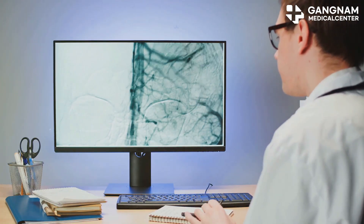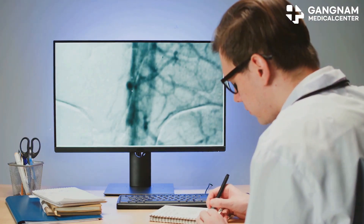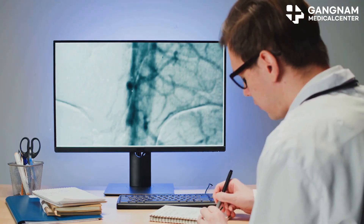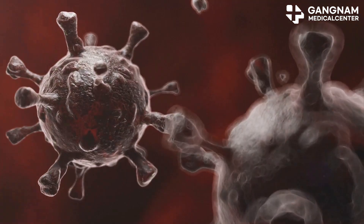Another fascinating aspect is immune memory. NK cells can remember cancer cells they've fought before and launch a rapid, powerful attack if the cancer tries to come back. This is a game-changer for long-term treatment success and survival rates.